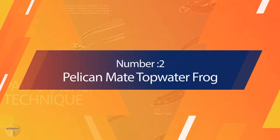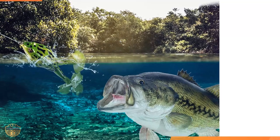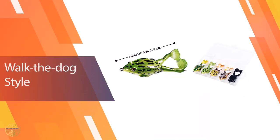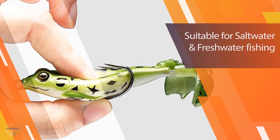Number 2: Pelican Mate Topwater Frog. If you are new to fishing or you are not very knowledgeable about it, we recommend choosing the best fishing tackle. The best lures are soft and natural so that they can imitate live ones. The lure that you choose for your fishing trip is just as important as the rod, reel, and bait. It's not necessary that the bait should be expensive, but it must be of high quality and durable. This lure is the best way to catch more fish.